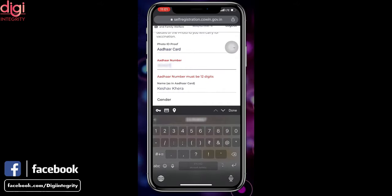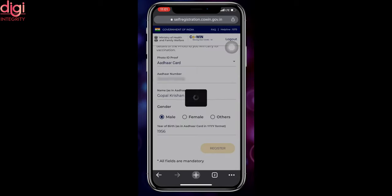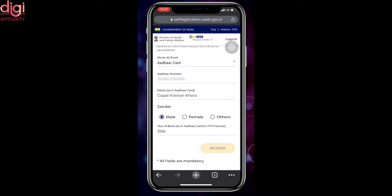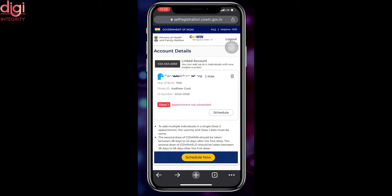Enter your photo ID number, name, gender, and year of birth. Once all fields are filled, click on 'Register'. After registering, the website will let you schedule an appointment with your nearest vaccination center. You can also add three more members on the same account. Enter the pin code in the search bar to select your nearest vaccination center and select an available time slot. Click confirm and you will have scheduled your vaccination appointment. You will receive a text message on your registered mobile number with the appointment details.